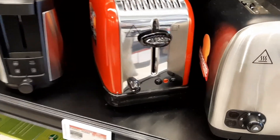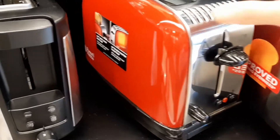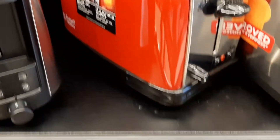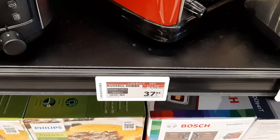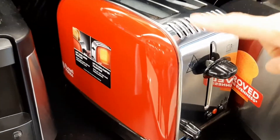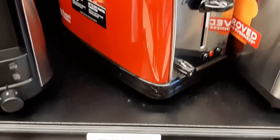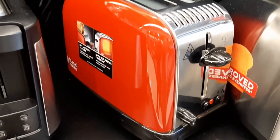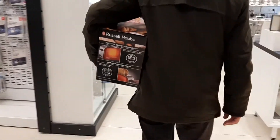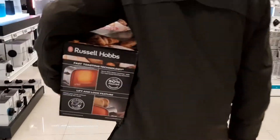Naghanap rin po kami ng bread toaster. So ito po — meron po akong nagustuhan na Russell and Hobbs. Hindi po siya kamahala — 37.95 euros lang. Hindi po siya masyadong malaki. So kukunin po namin ito. Bit-bit na po ni Papa yung aking in-order na bread toaster, so mayroon pa po kaming titignan.